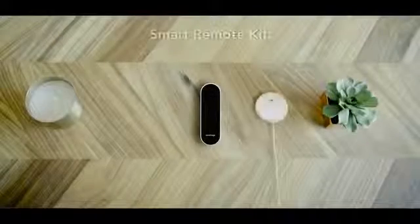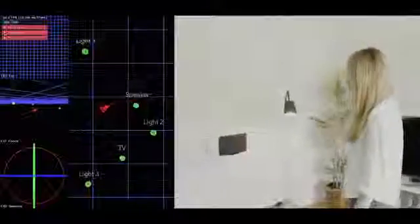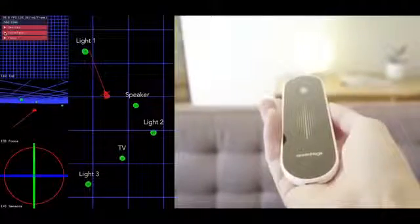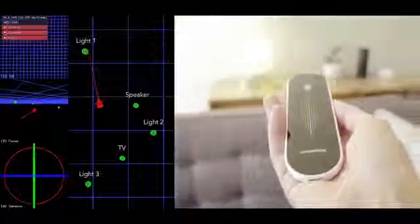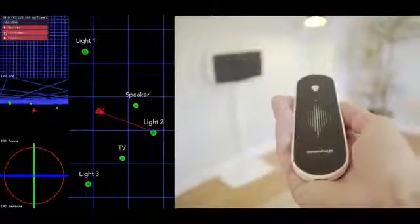SmartRemote comes with a charging base and free room sensors, which are used for indoor positioning. Setup is super easy — just place the sensors in the room where you would like to use SmartRemote, and that's it. Our patent-pending technology combines an indoor positioning system with motion tracking sensors, allowing SmartRemote to be incredibly accurate and highly responsive.